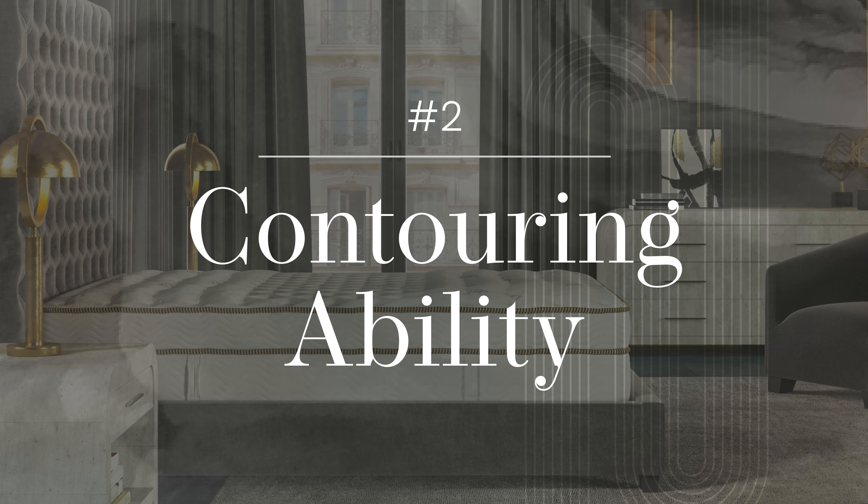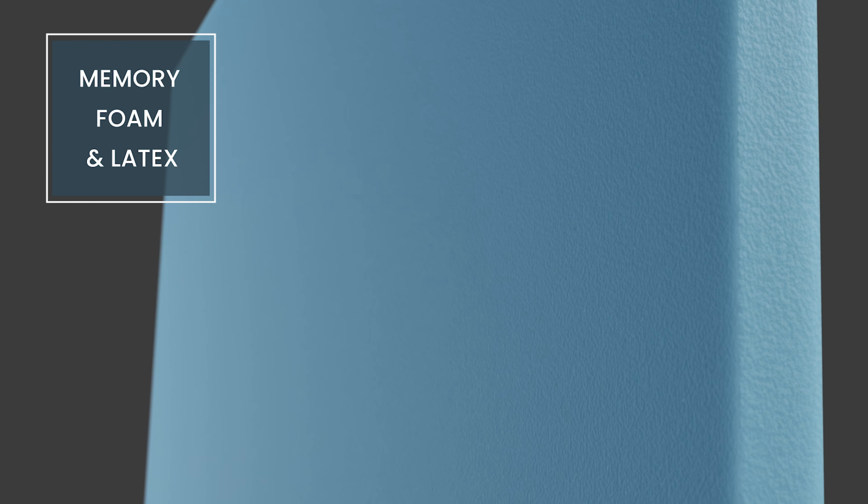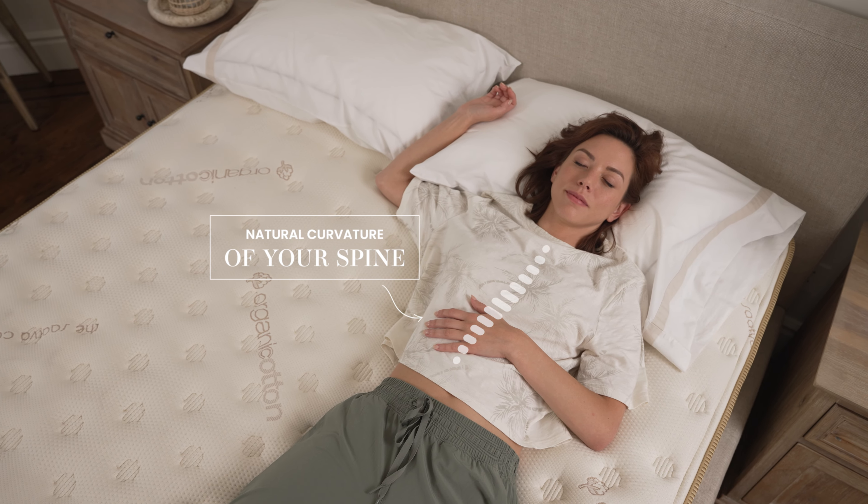Back sleepers need contouring ability. You want materials that hug your body, like memory foam and latex. They fill in the space and support the natural curvature of your spine.